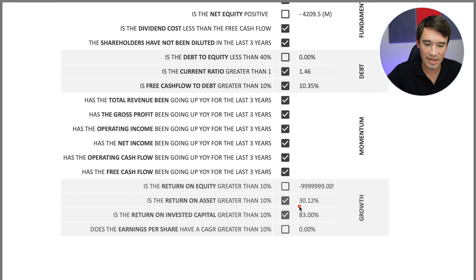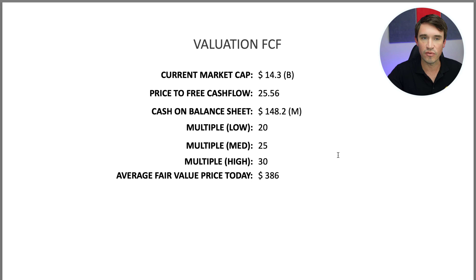Now for the valuation models — I ran two: one on free cash flow and one on earnings per share. For the free cash flow model, the price-to-free-cash-flow is 25.56, so the stock is definitely not cheap right now. Cash on the balance sheet is $148 million. Using three scenarios — low, median, and high — the average fair value today comes out to $386.